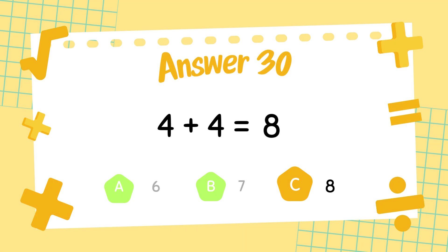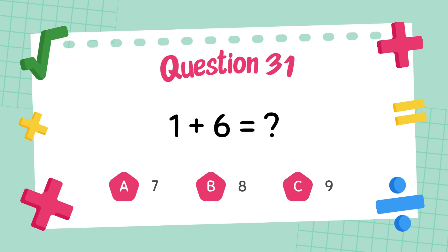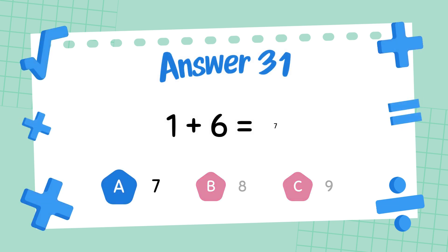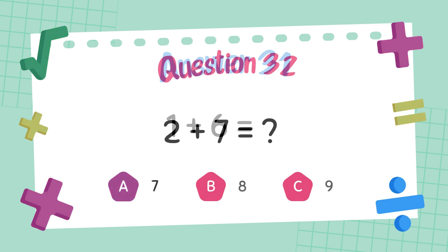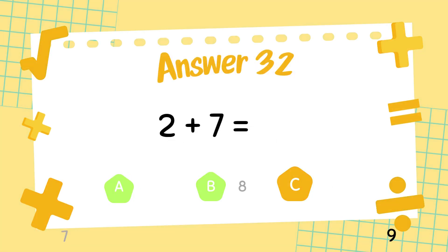The answer is 8. What is 1 plus 6? The answer is 7. What is 2 plus 7? The answer is 9.